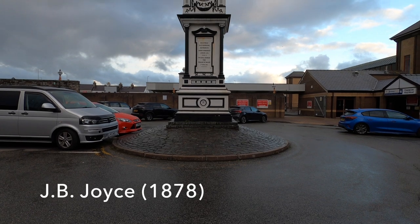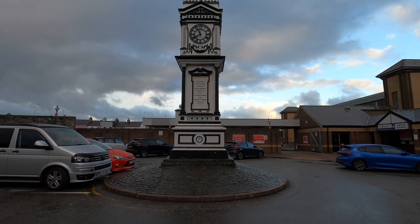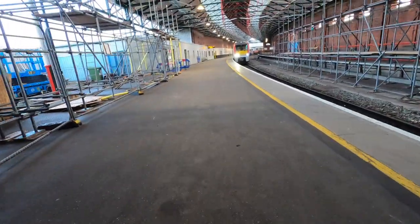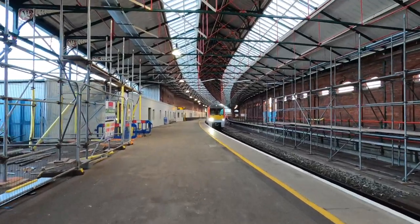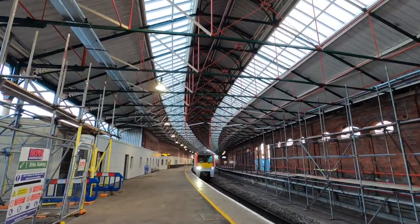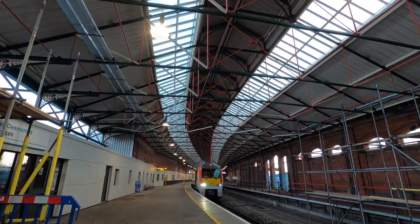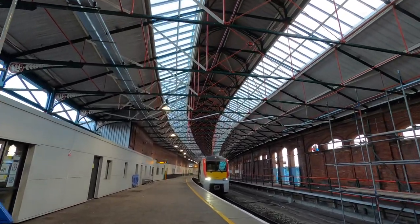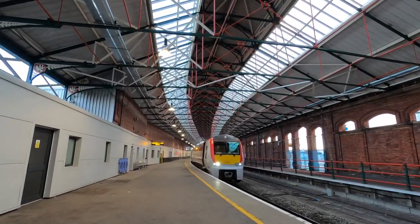That clock was built by JB Joyce and placed here to honour the harbour extension from 1878. There's been a station at Holyhead since 1848, but this one was constructed by the London and North Western Railway in 1866. I'm very pleased to see that the Grade 2 listed train shed is currently under restoration — have a look in the top left for the beautiful fern motif.